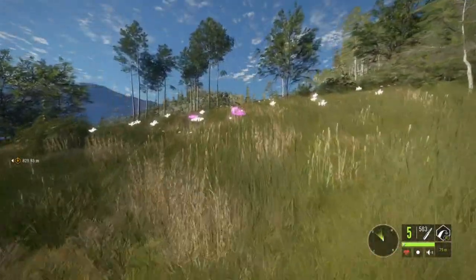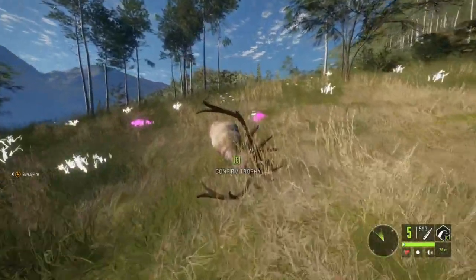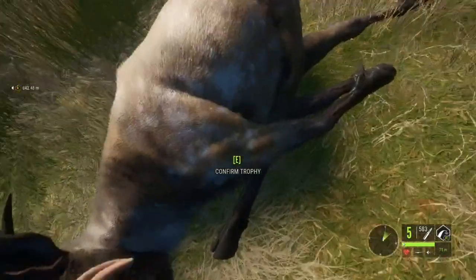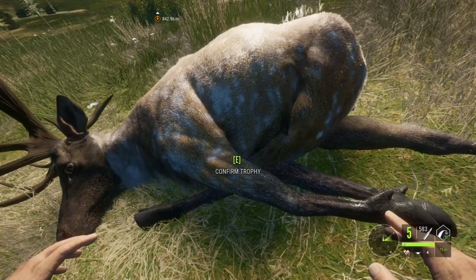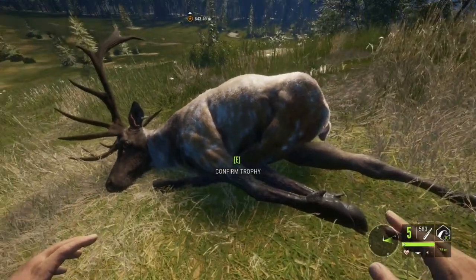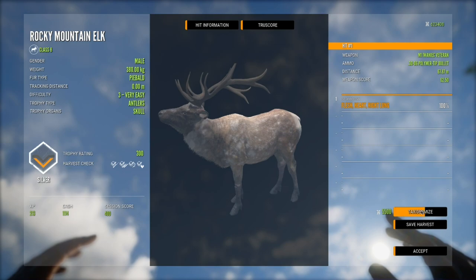I just had to get that guy down — that's awesome! A Piebald Rocky Mountain Elk. I didn't even notice it at first because this is the coat that doesn't really look super piebald until you get close to it, but that's awesome. Yeah there it is, that's a nice one.